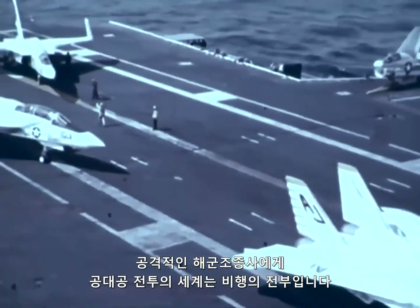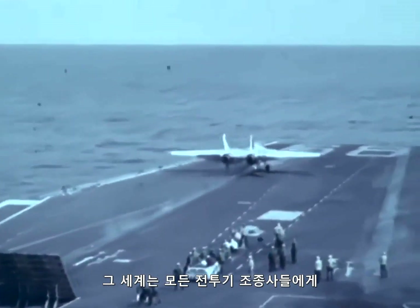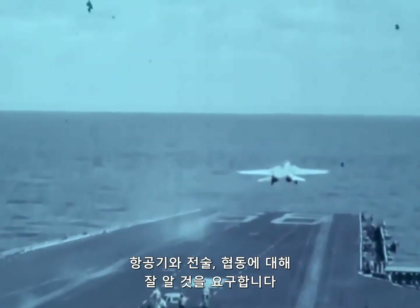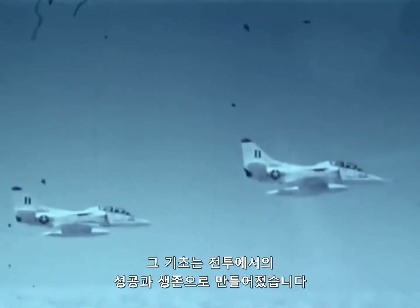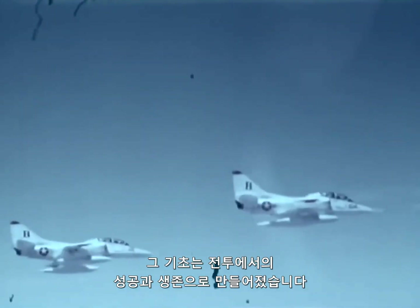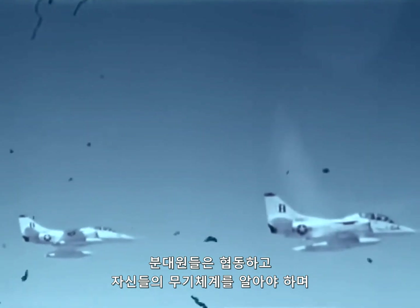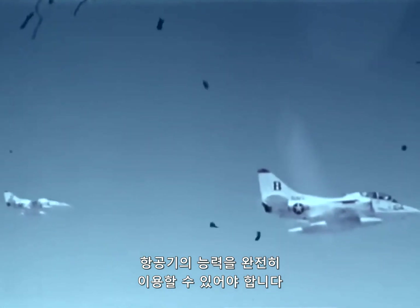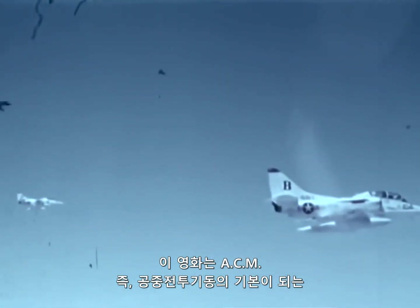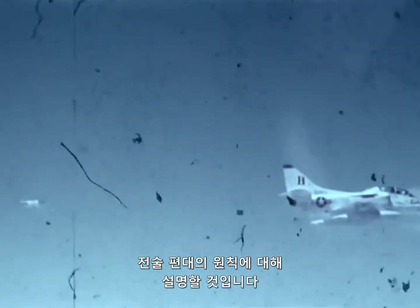For the aggressive Navy fighter pilot, the world of air-to-air combat is what flying is all about. It's a world that demands that every fighter pilot be knowledgeable in aircraft, tactics, and teamwork — the fundamentals on which are built success and survival in a combat environment. Section members must work together, must know their weapons system, and must be able to take full advantage of their aircraft's capabilities. This film will portray tactical formation principles that are the basis of ACM, air combat maneuvering.